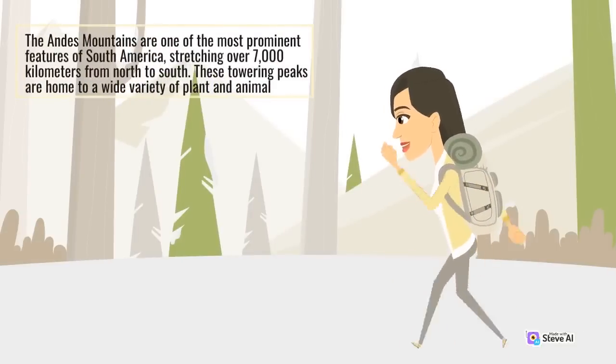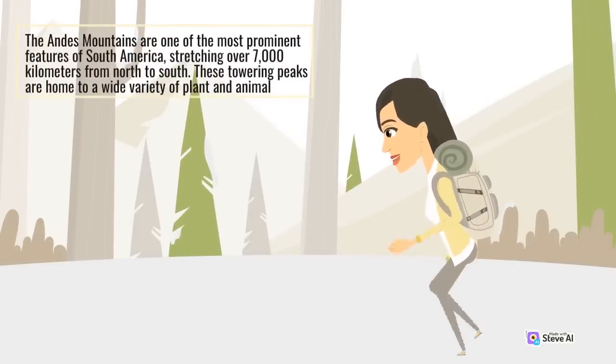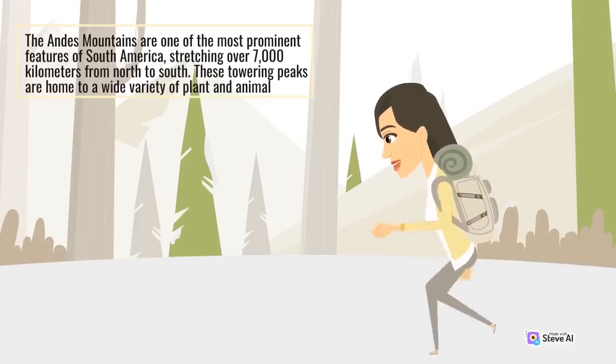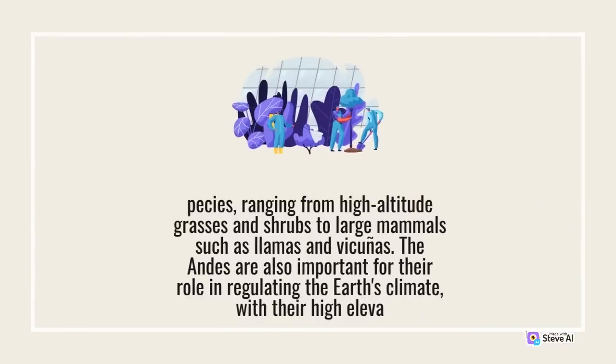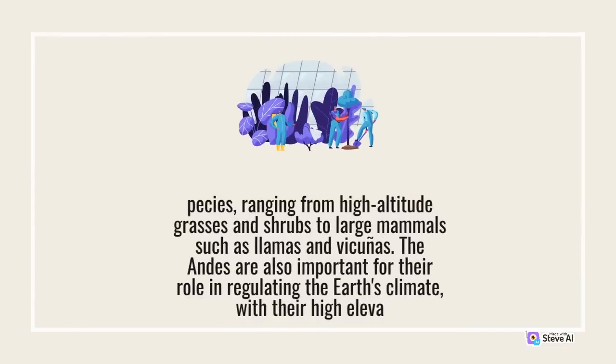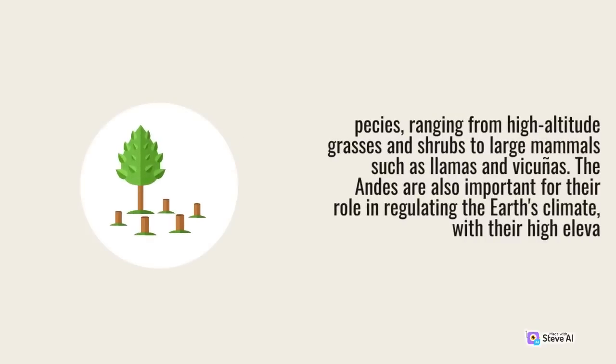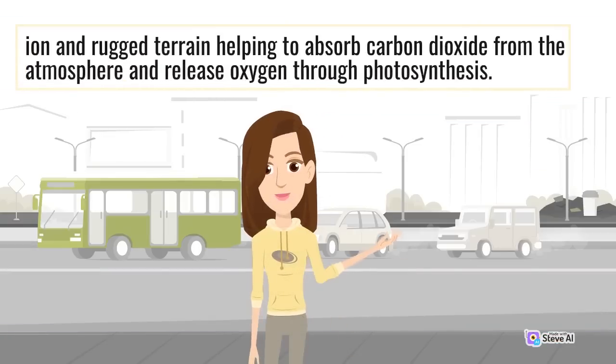The Andes Mountains are one of the most prominent features of South America, stretching over 7,000 kilometers from north to south. These towering peaks are home to a wide variety of plant and animal species, ranging from high-altitude grasses and shrubs to large mammals such as llamas and vicuñas. The Andes are also important for their role in regulating the Earth's climate, with their high elevation and rugged terrain helping to absorb carbon dioxide from the atmosphere and release oxygen through photosynthesis.